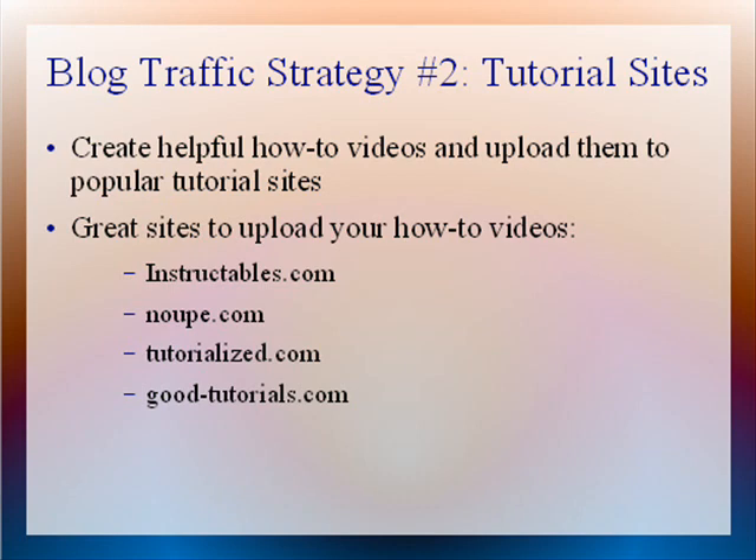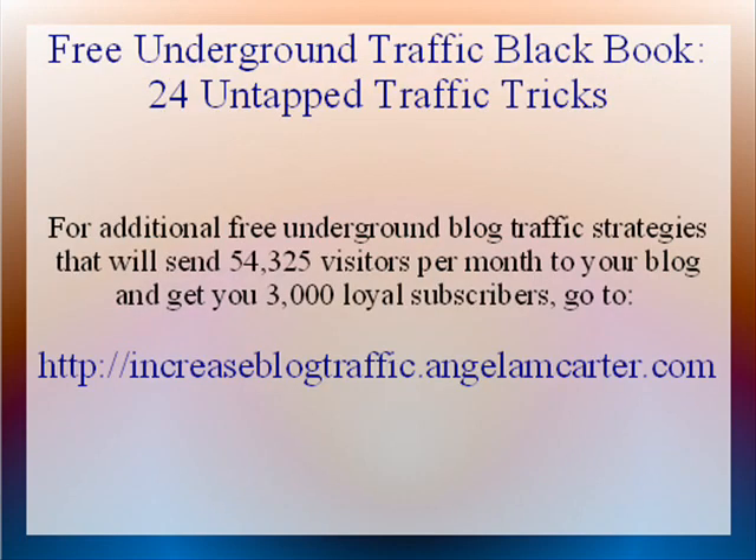To learn additional free underground blog traffic strategies that will get you over 54,000 visitors per month and 3,000 loyal subscribers to your blog, go to IncreaseBlogTraffic.AngelaMCarter.com. When you go there, you will get access to the free underground traffic black book containing 24 untapped traffic tricks.